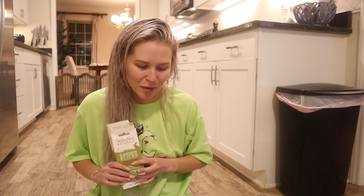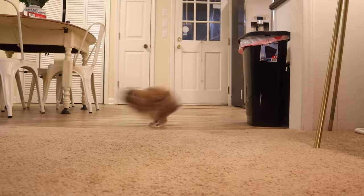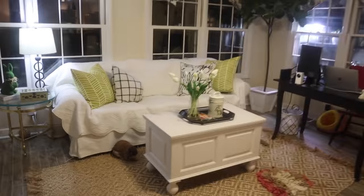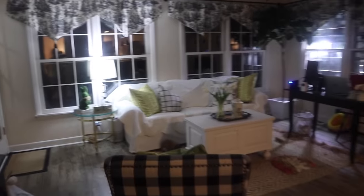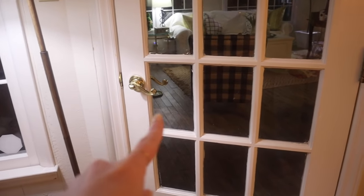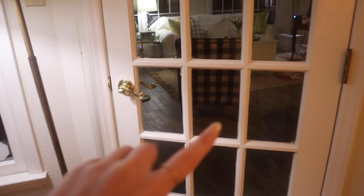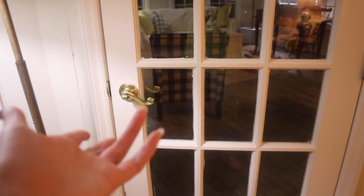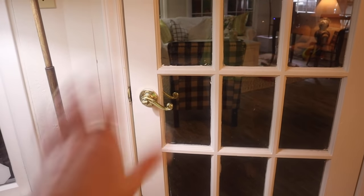Once Cinnabun grabs her stick, she always runs to her spot in the bunny room, and that is when I say good night to her and turn off the light. I put Cinnabun in the bunny room so that when I go to bed I know she is safe in a very bunny-proofed area. She's still free-roaming, but there's nothing she can get into in there — it's her happy, safe bunny space. Thank you so much for watching. Bye buns!